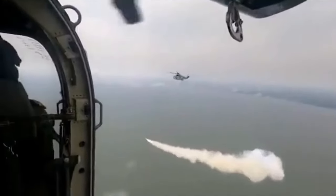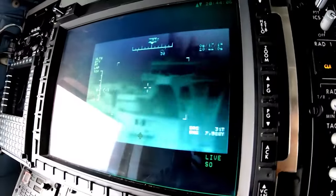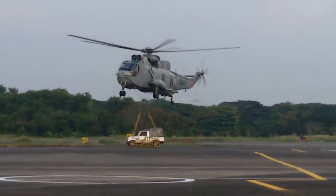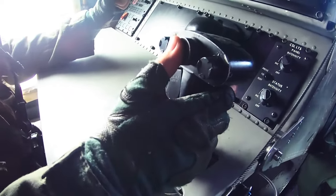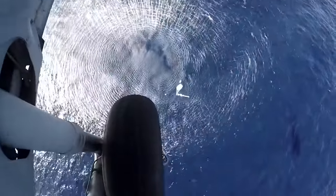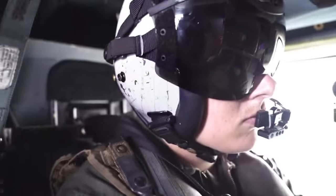Naval helicopters armed with anti-ship missiles offer strategic beyond line-of-sight engagements, ensuring safe and surprise launches from a distance, minimizing risk from enemy defenses. Crucial in maritime warfare, these helicopters swiftly engage and neutralize surface vessels, extending the effective range and acting as deterrents within naval task forces. Alongside combat roles, they excel in reconnaissance and target acquisition, enhancing versatility in modern naval operations.